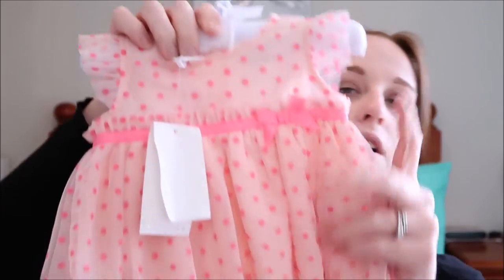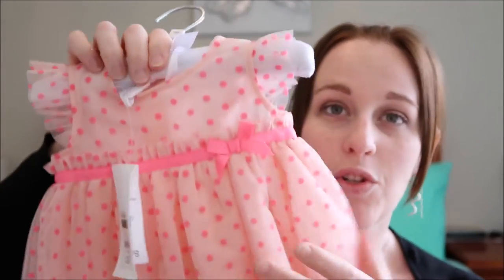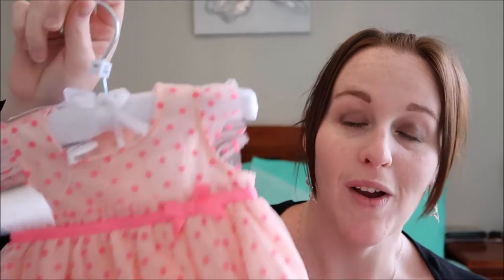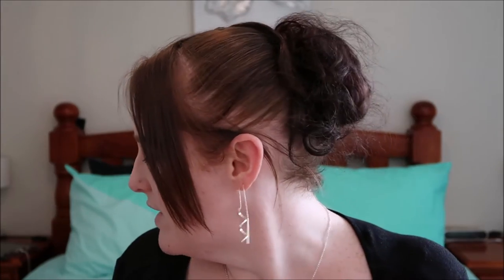Then we got Marley this little one — it was $20. It has pink on it so they're very similar, almost identical in colour. I wanted to get a 2-0 for Marley so she could wear it a little bit longer, but they only had 0-3 months or 9-12 months, and 9-12 would have been massive. So yeah, those are the outfits for the girls — together they were like $50-something.